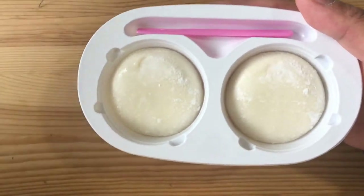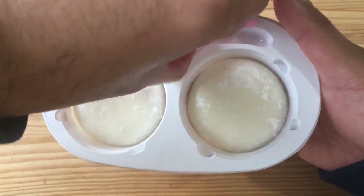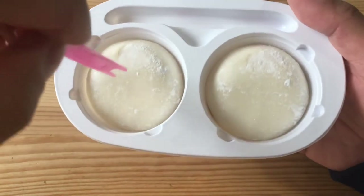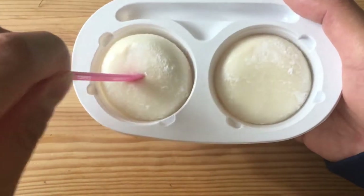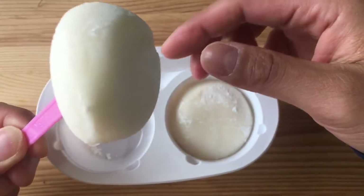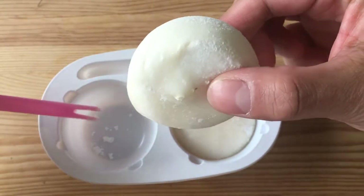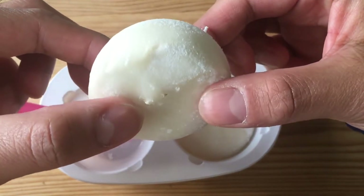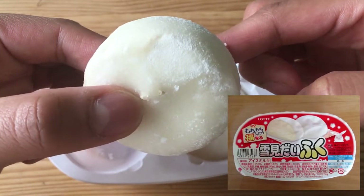Here is the Yukimi Daifuku and it comes with a plastic fork that you can just put on it like this. Let's bite into it — but first, let's give the camera a quick look at it. So it is a type of mochi, and mochi means rice cake. It's ice cream inside the mochi, and the regular flavor is usually vanilla, but this one is kinako.